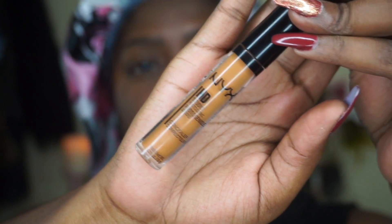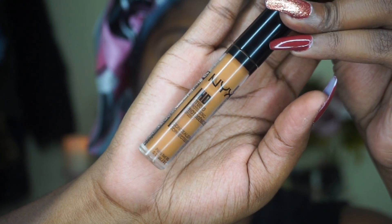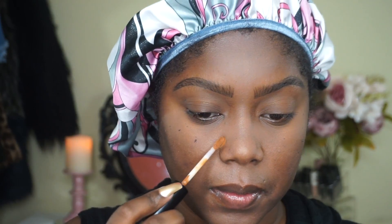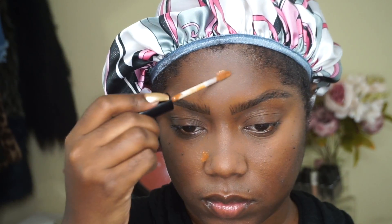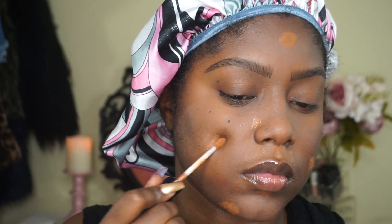Now I'm going to go in and color correct. To color correct I'm going to be using my NYX HD Studio Photogenic Concealer in the shade Deep Golden. I really like to use this shade because it just really corrects well and makes everything look really natural. Not that the orange one doesn't, it's just that I really enjoy using this one for the moment.